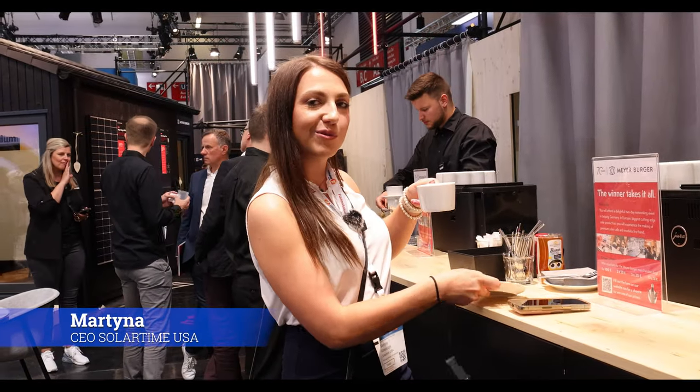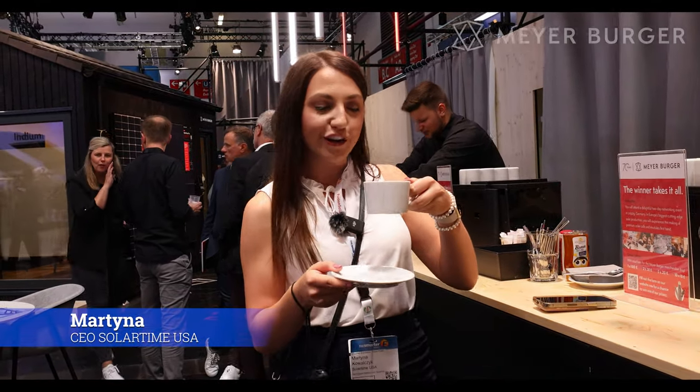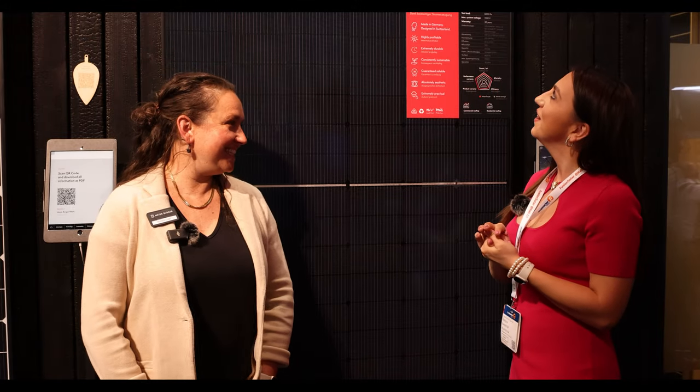We've been walking and walking, and we stopped at Meyer Burger. This is a new panel brand — we heard they have good coffee. So Michelle, tell me: who is Meyer Burger?